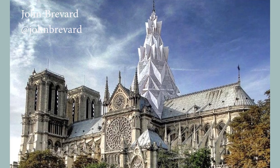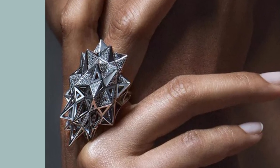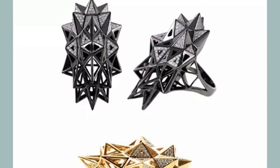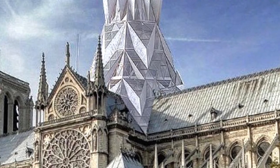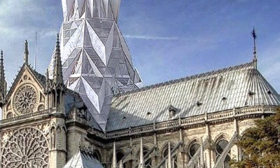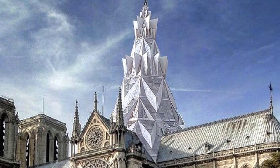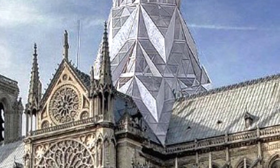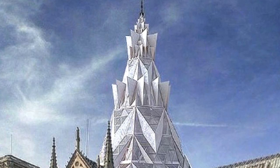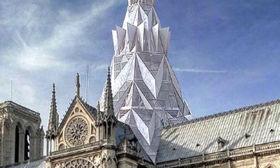The American artist and designer John Brevard is known for his designs inspired by natural geometries — his jewelry collection is very interesting. He proposes an interesting spire placed on the top of the old rooftop, much more massive than Viollet-le-Duc's design, and with no place for the sculptures of the Apostles and Evangelists. Made with an octagonal base, we can see different levels created with glass triangles of different colors.